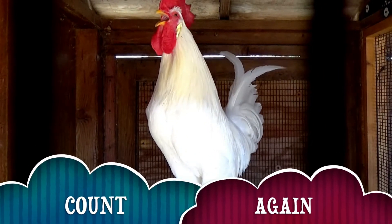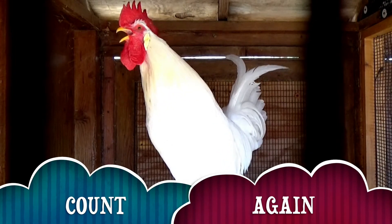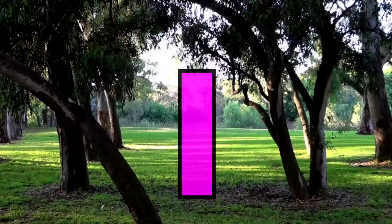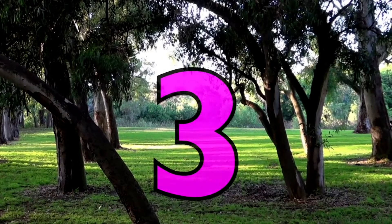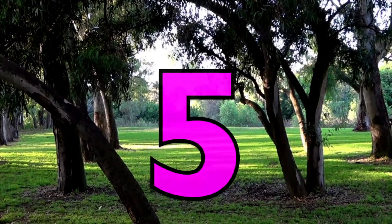Wasn't that fun counting to 100 and seeing the adorable animals? Let's count again from 1 to 100. 1, 2, 3, 4, 5.